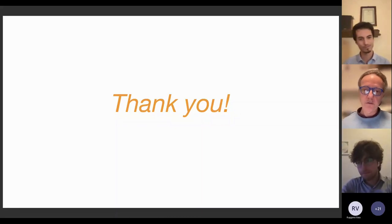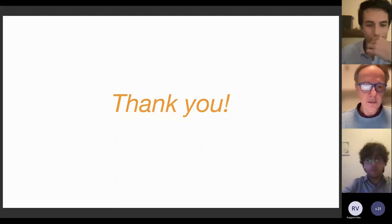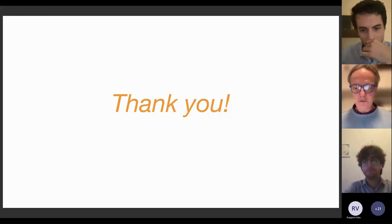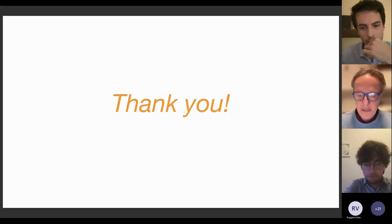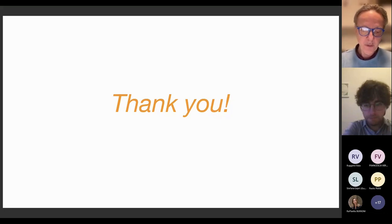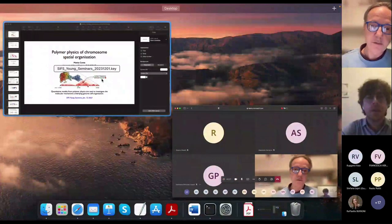We move to the second speaker, Mattia Conte. He got his PhD at Naples University, Federico II, under the supervision of Mario Nicodemi. He is now a postdoc researcher at the Max Delbruck Center for Molecular Medicine in Berlin. His research activities are mainly applications of statistical mechanics to molecular biology. He works in a wide network with units from Oxford, Lyon, Harvard, Stanford, and others. Today he will give a talk titled Polymer Physics and Chromosome Spatial Organization.